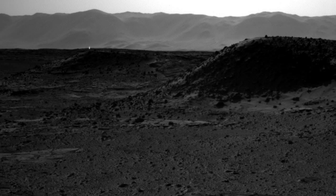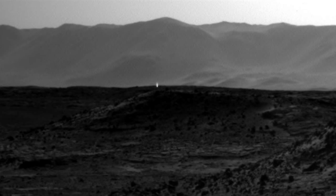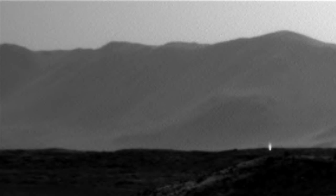Shoutouts to StreetCap1. I will leave links in the description box to all this stuff so you guys can check it out for yourself. This is from an official mars.jpl.nasa.gov raw image. And if you zoom in, you can see for yourself 100% that there is some kind of light source coming from right here on the ridgeline.